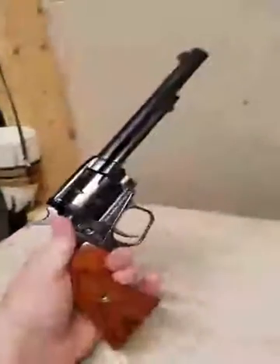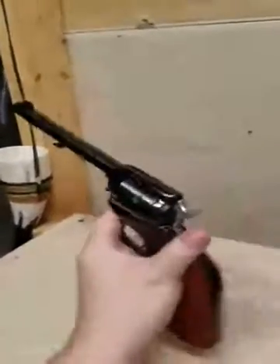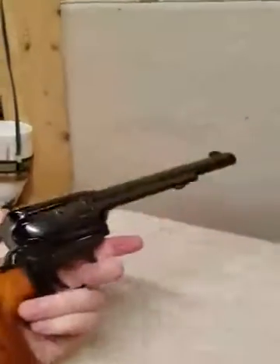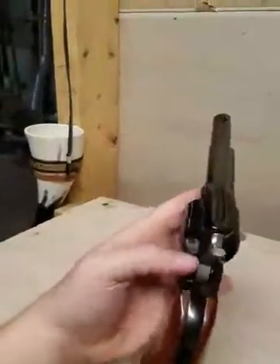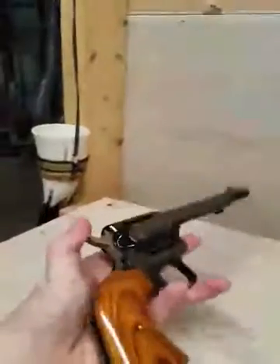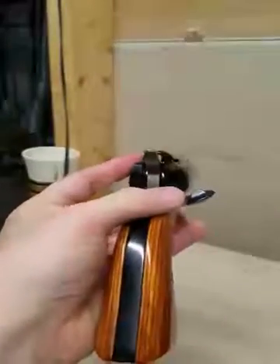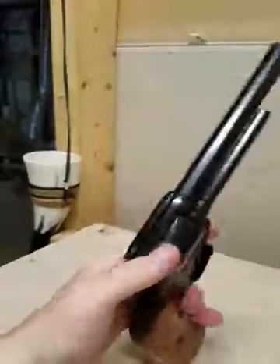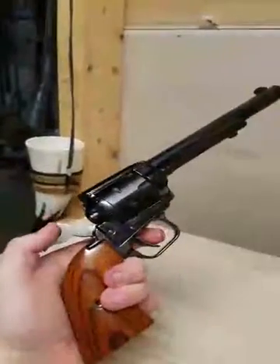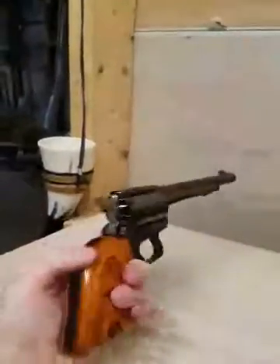First up — Heritage Rough Rider, 22 long rifle. They also make 22 magnum cylinders for them. Cool little plinker with a safety, so you can actually keep all six rounds loaded — you don't have to keep an empty chamber like an old Single Action Army. Obviously it is single action. Really just a fun little plinker gun for going out and knocking cans and stuff.